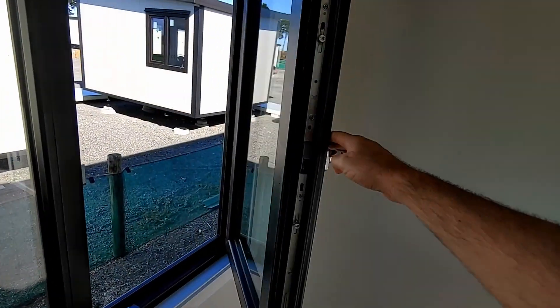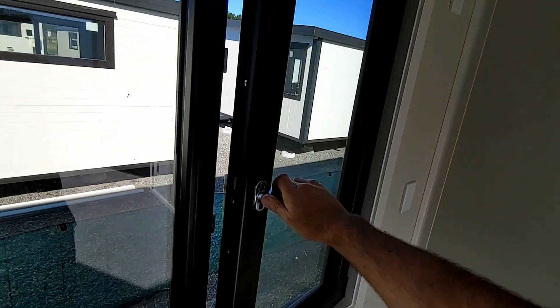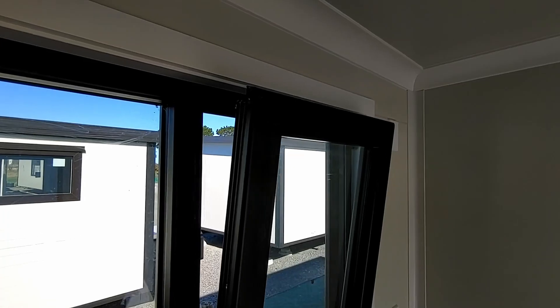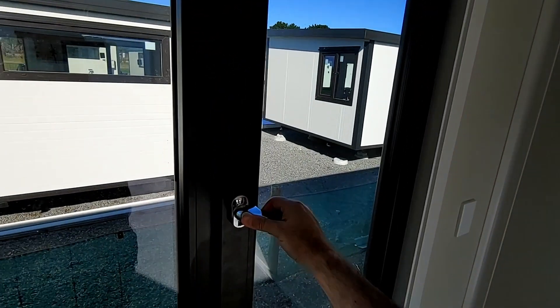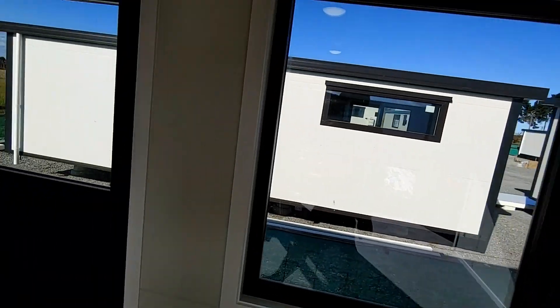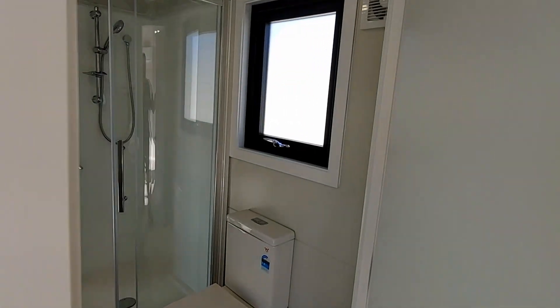With tilt and turn windows, move to one point and you can turn them in; move to a second point and you can tilt them in. Then they're fully locked off with cam locks around all the edges.